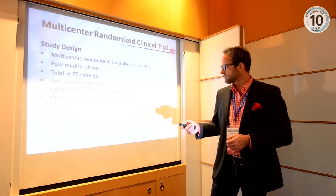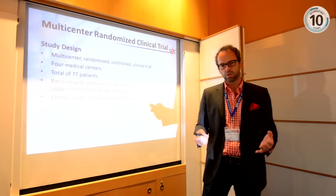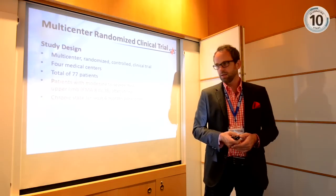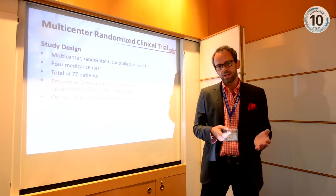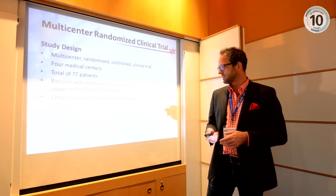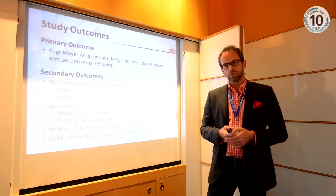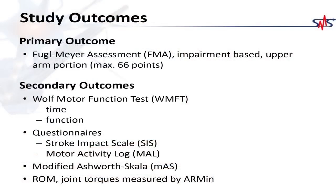Patients were included based on a special score — the Fugl-Meyer score — which gives information about motor function of the arm. The maximum score for a healthy subject is 66 points; included patients scored between 8 and 38. These are severely to moderately affected patients in the chronic stage, meaning six months after their stroke.